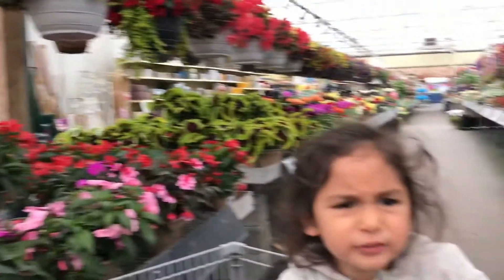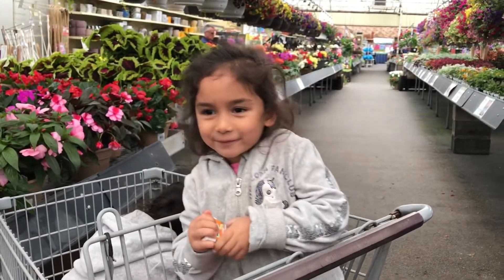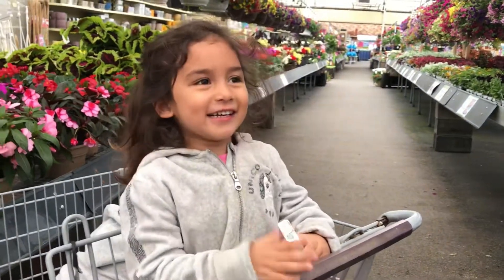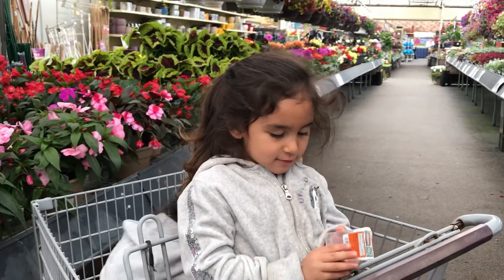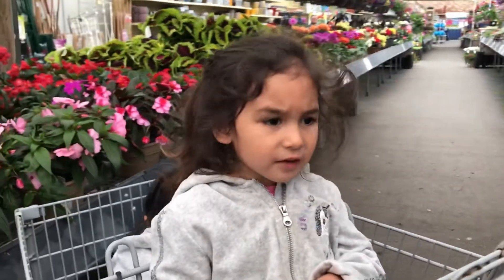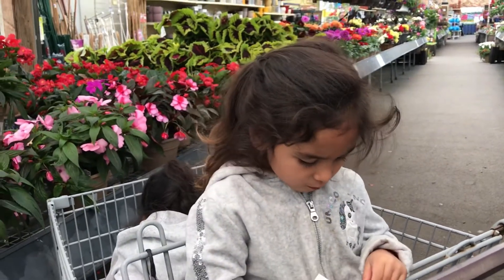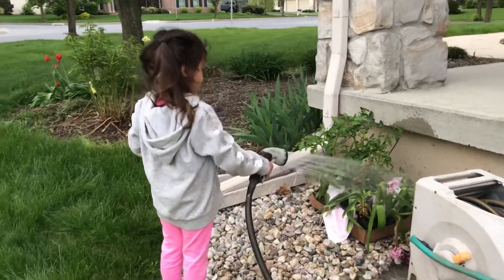Mom, you're supposed to record me! Yes, I'm recording you. Say hello. Hello. Introduce yourself — what's your name? Me. Carly! Hi. And Carly, how old are you? Three years old. And what school do you go to? Kindergarten. You're not in kindergarten — I'm not. Going to daycare? Baby Carly is watering the plant right now.